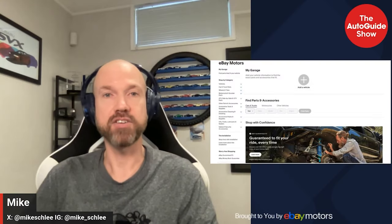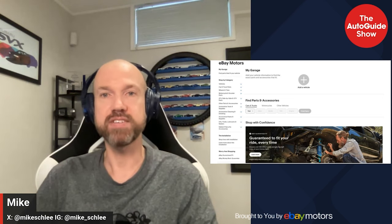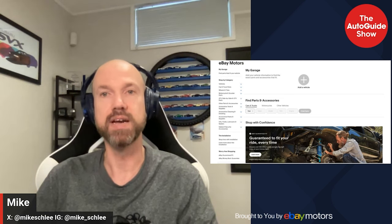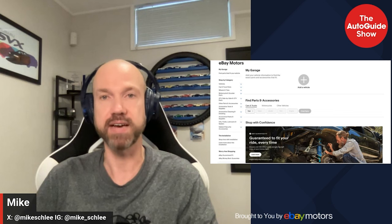Thank you once again for listening and watching the Auto Guide Show, brought to you by eBay Motors. eBay Motors is here for the ride — brake kits, LED headlights, whatever you need. With the eBay Guaranteed Fit, it's guaranteed to fit your ride the first time, every time, or your money back. At these prices you're burning rubber not cash — keep your ride or die alive at ebaymotors.com. Eligible items only, exclusions apply.